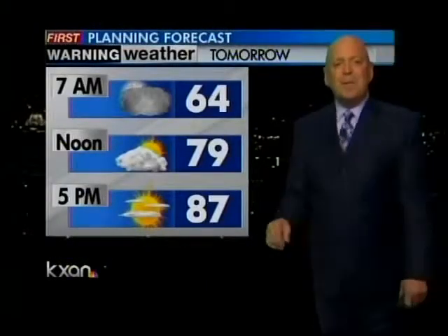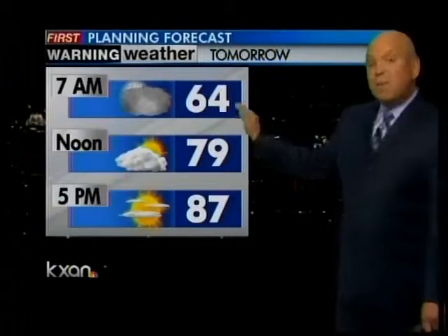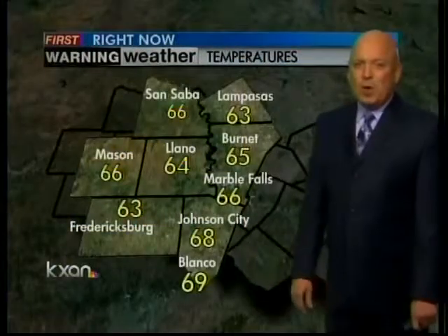Tonight, skies are actually mostly clear right now. We had those clouds all day long, but late this afternoon they started to break and tonight they're continuing to dissipate. We may see them reform in the middle of the night because of the ground-level moisture. 70 degrees out there right now. With some low clouds developing overnight, that should stop our temperature from dropping much below the mid-60s. By noon tomorrow, upper 70s, then about 87 tomorrow afternoon.